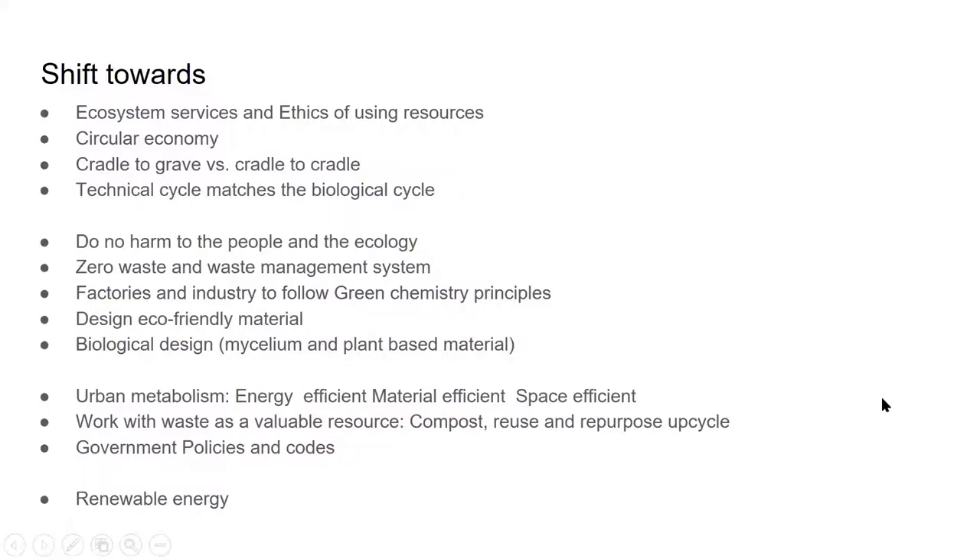This means that we need a shift towards ethical use of resources to maintain these ecosystem services. We need to move towards something we call circular economy. Cradle-to-cradle versus cradle-to-grave: the technical cycle needs to match the biological cycle where things are being reused again. Do no harm to the people and the ecology. Zero waste and waste management systems where we can recycle and upcycle, but keep recycling as the last option. Factories and industries should follow green chemistry principles.